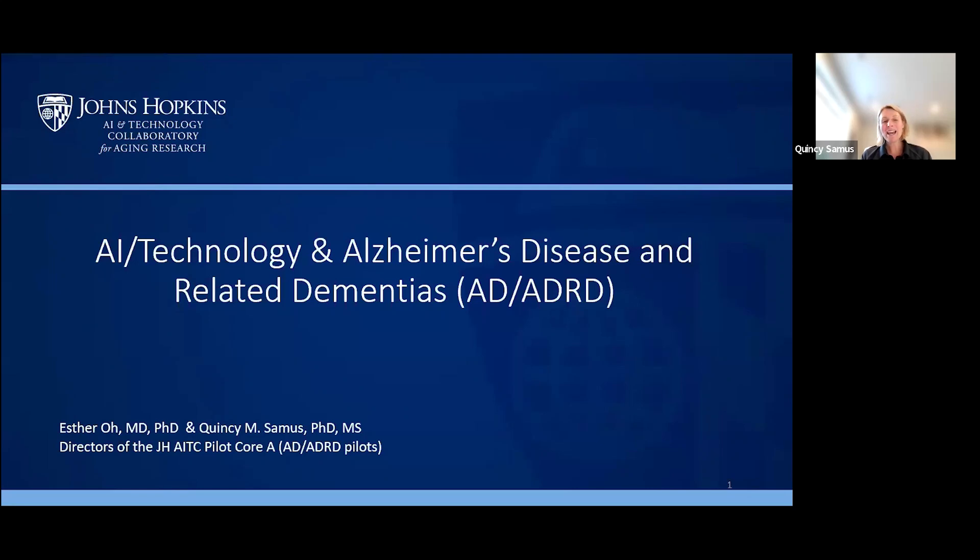Welcome to the AITC, the Johns Hopkins AITC monthly seminar. I am Quincy Samus, a professor at the Johns Hopkins School of Nursing and an applied gerontologist who does a lot of work developing interventions for people living with dementia and for their caregivers. I am joined today in a co-presentation with Dr. O — do you want to provide an introduction?